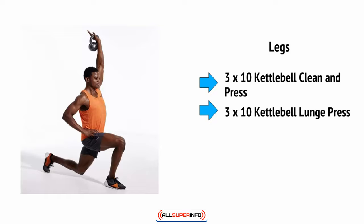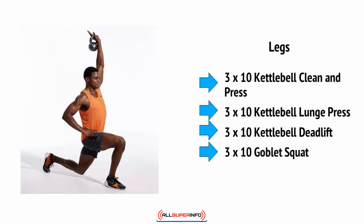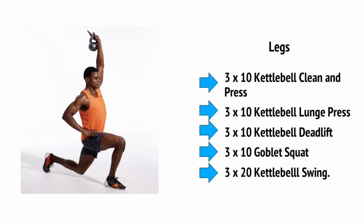And finally, for the legs, we're going to do three sets of 10 kettlebell clean and press, three times 10 kettlebell lunge press, three times 10 kettlebell deadlifts, three times 10 goblet squats, and three times 20 kettlebell swings.